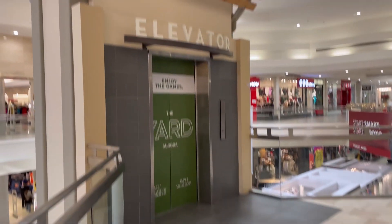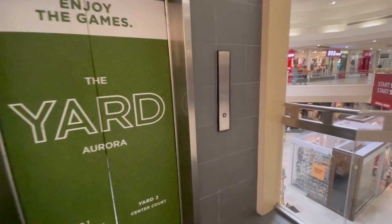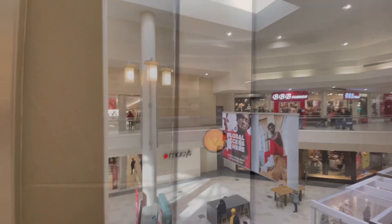We're at the Town Center Aurora in Aurora, Colorado, and we've got a Montgomery elevator modded with Innovation behind me. Pretty nice-looking mall.